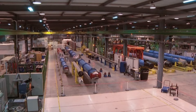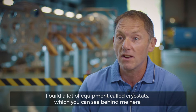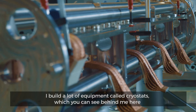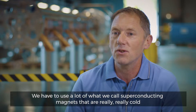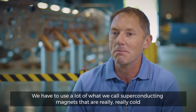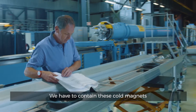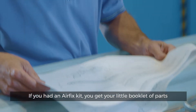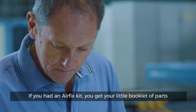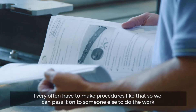But it makes them really interesting. I build a lot of equipment called cryostats, which you can see behind me here. These are part of the LHC, the Large Hadron Collider. We have to use a lot of what we call superconducting magnets that are really, really cold, and we have to contain these cold magnets. I also get involved with making procedures — if you had an Airfix kit, you get your little booklet of parts. I very often have to make procedures like that so we can pass it on to someone else to do the work.